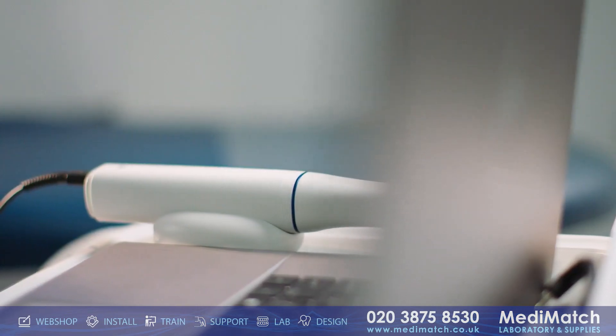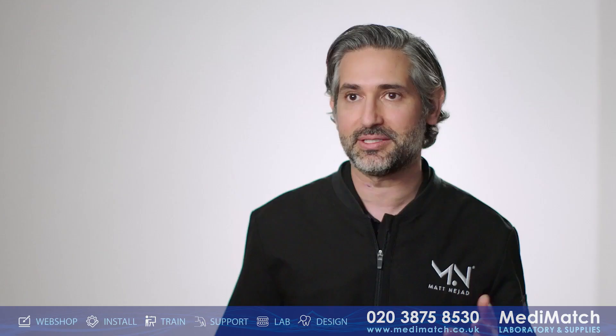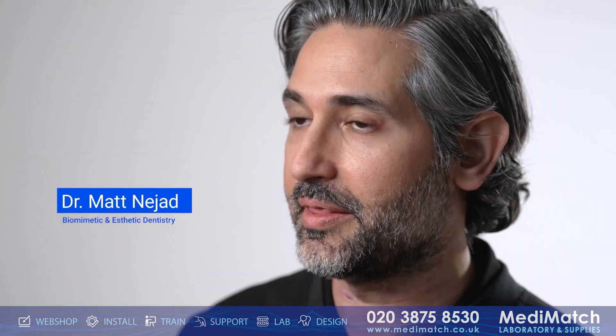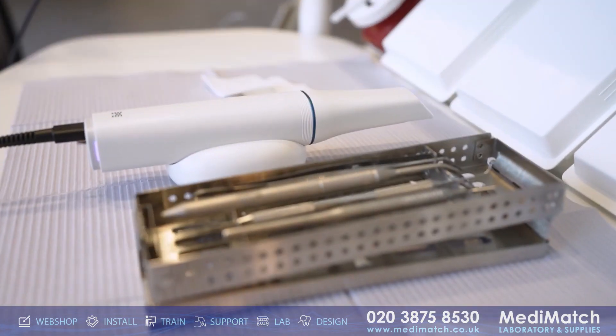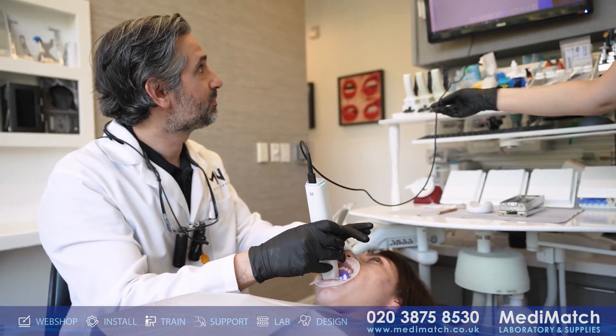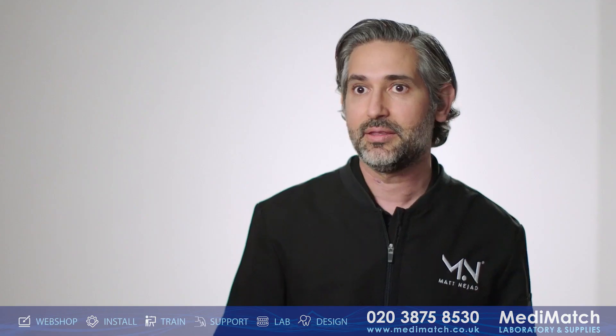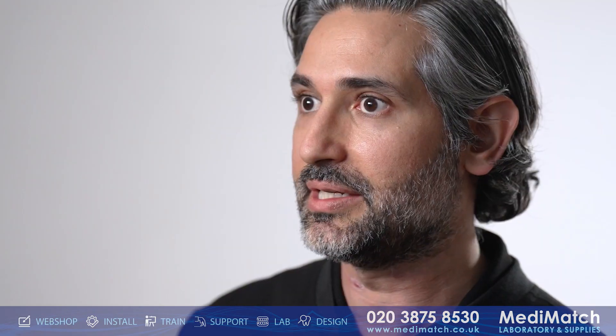My first impression with the Medit i900 was the size and weight of it — you immediately notice that it's lighter and smaller, and that's very convenient. I also like that the preheating time has been virtually eliminated, so I can pick up the scanner, take it right to the mouth and start using it without waiting. Then I can place it back and it turns off. That just makes everything so effortless and easy to use.